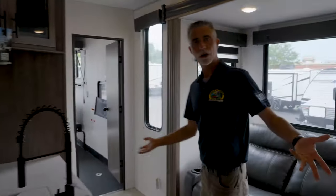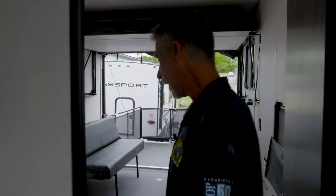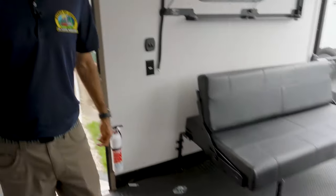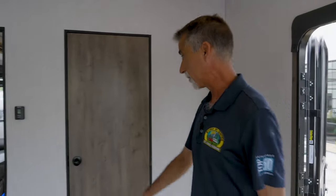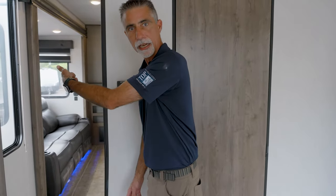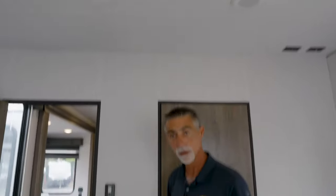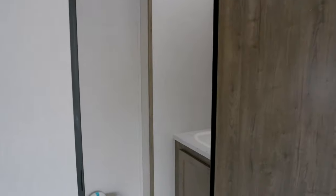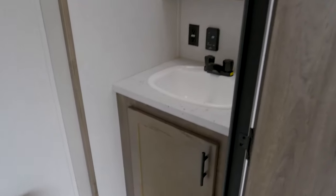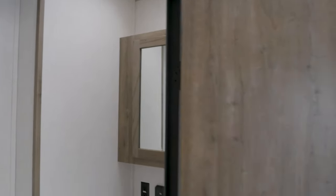The garage in a toy hauler is there to pull your toys into so that you can haul things. We've got tie-downs on the floor so we can tie everything down. But it's also a great extra room for people. There's a thermostat on one side for the inside air conditioner, and another thermostat right here for the air conditioner in the garage. And this is a half bath — a nice porcelain foot-flush commode and a really nice large sink.